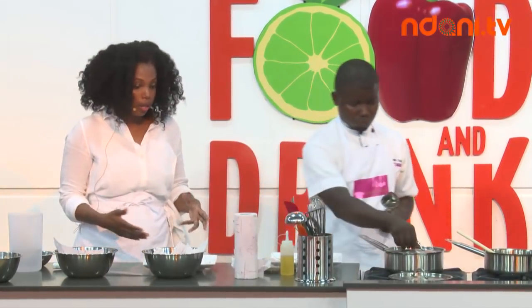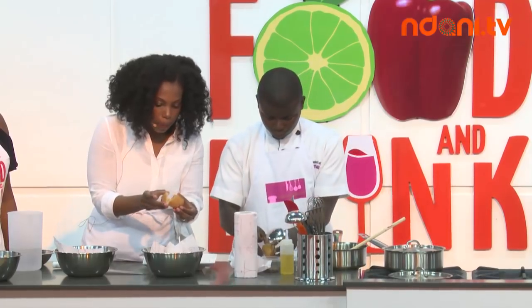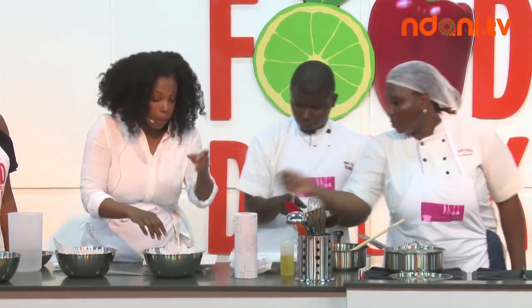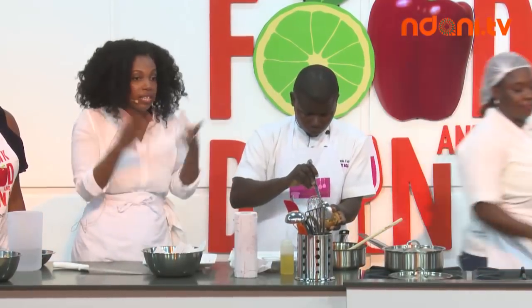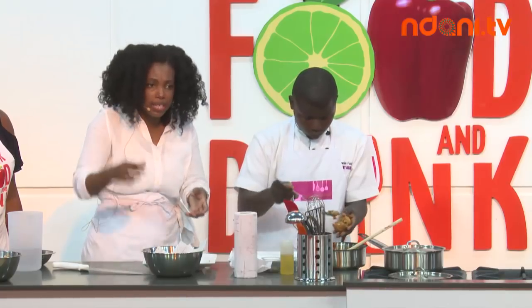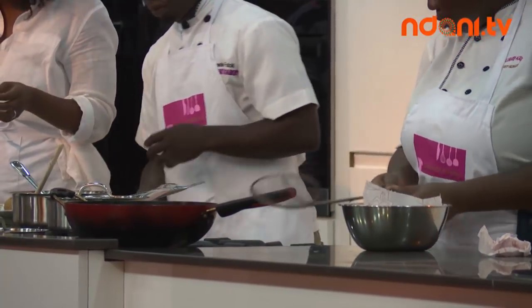Cut it open — this is what we're looking for. It hasn't risen as much as it should, which can happen if the oil is too hot, which prevents it from rising. Basting it kind of helps it to puff up a little more. But don't worry — it still gets eaten, nobody's throwing it out, it still tastes good.